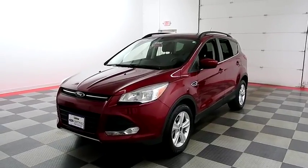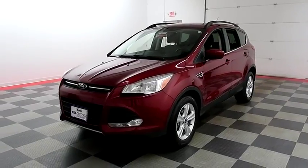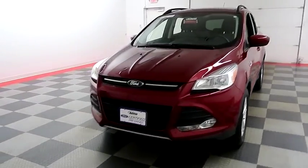Hi, I'm Andy with Holiday Automotive. Today we're going to take a look at a 2015 Ford Escape. Stock number is A7630.